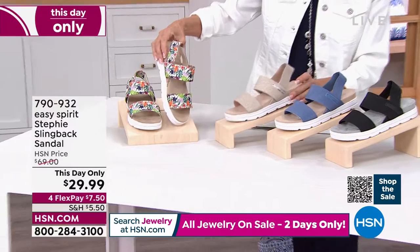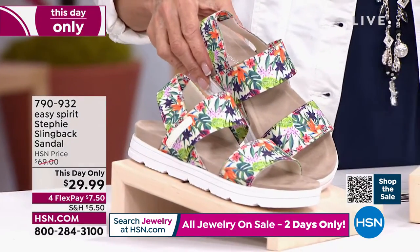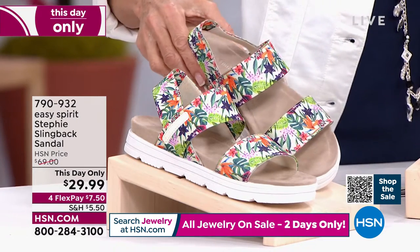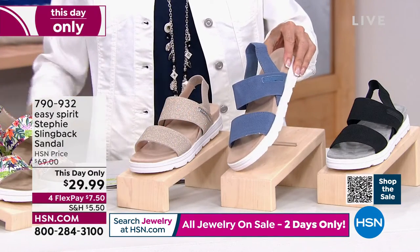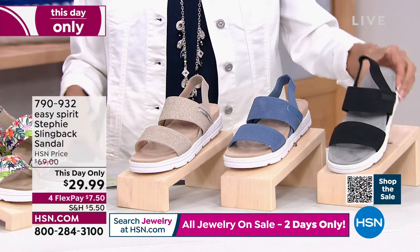Over here we have it in a great summer print — the off-white multi. You can see oranges and reds and greens and little bits of orchid in there as well. Then we have it in dark blue — the one I have on — and also in black.